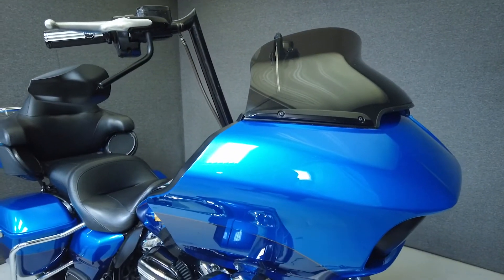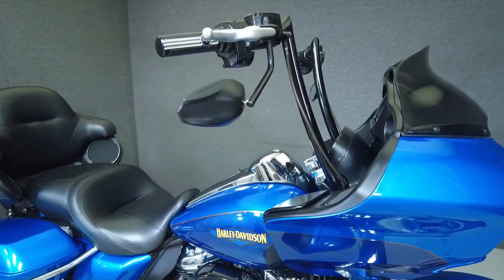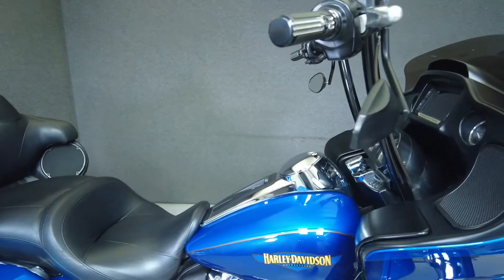It's been upgraded with tall handlebars, a windshield, headlight trim, LED front turn signals, an air cleaner, grips, LED saddlebag filler lights, mirrors, and exhaust.